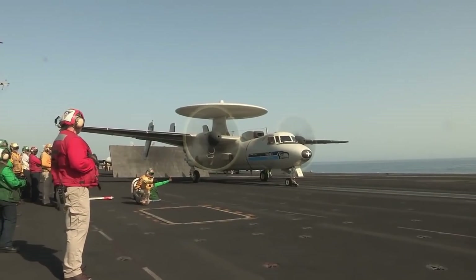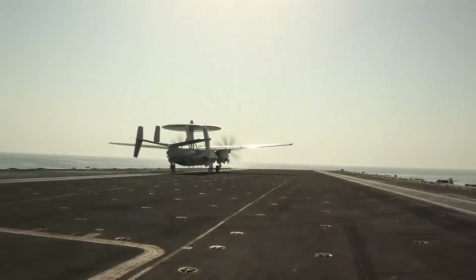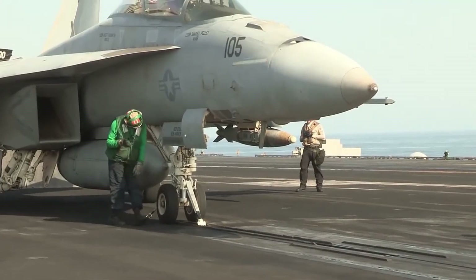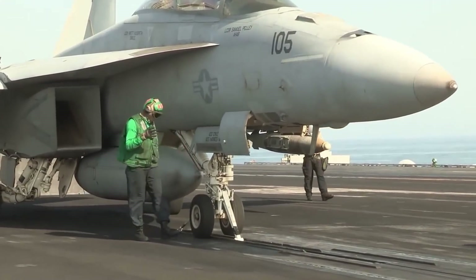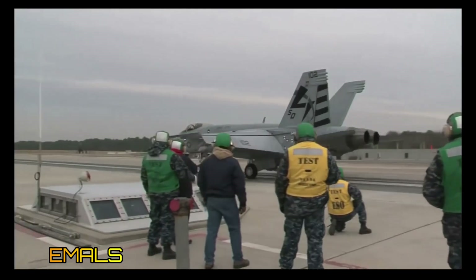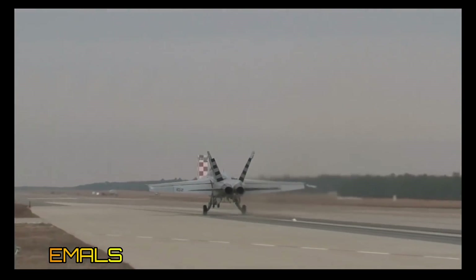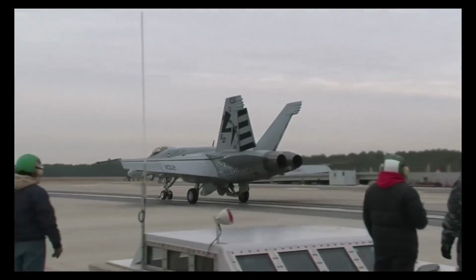Although the catapult launch can be made to accelerate more slowly, it would require a longer launch track. On aircraft carriers, steam catapults have been used, but a newer technology is the electromagnetic aircraft launch system, whose electromagnetic rails accelerate the aircraft more smoothly, putting less stress on the airframe.